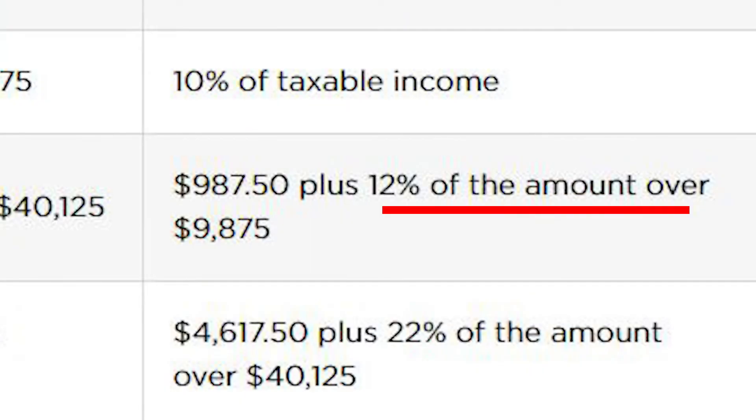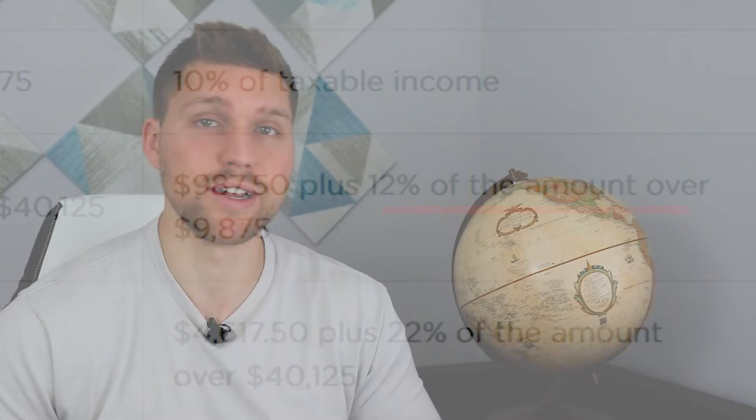It's also important to note that sometimes people fear that if they get a raise, it will bump them into a new tax bracket and their effective net income would actually decrease. Barring any very unique circumstances, that would never be the case because the new tax bracket only applies to income earned above that new tax bracket's threshold, not your entire income.